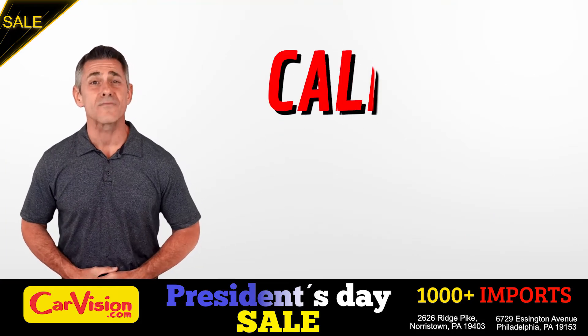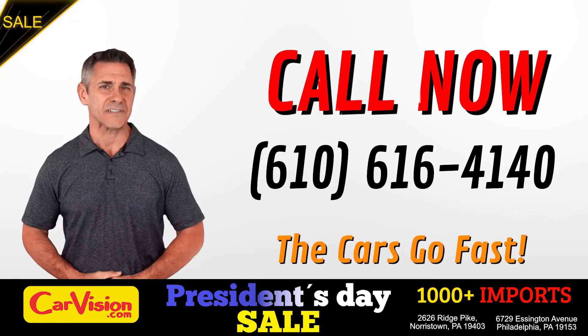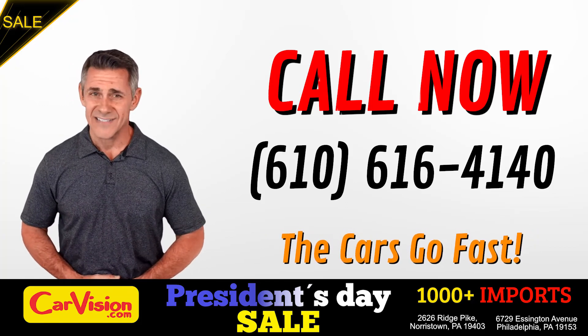Call now to book this ride before someone does. We are all looking forward to meeting you in person. Peace and love and safe driving.